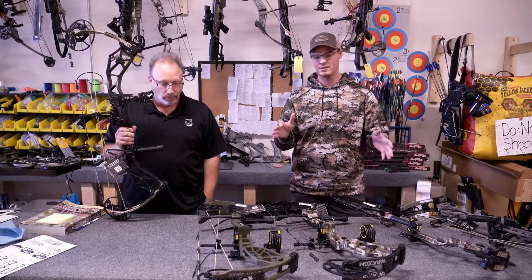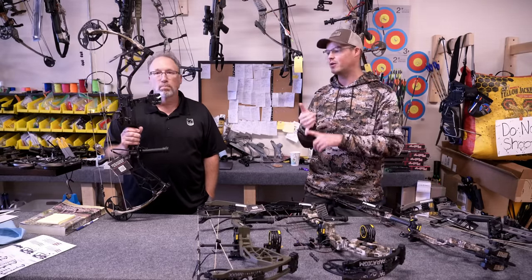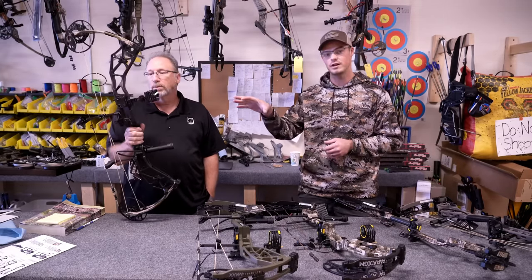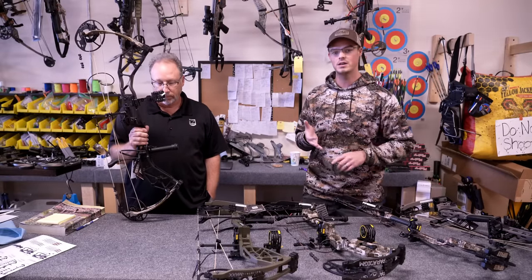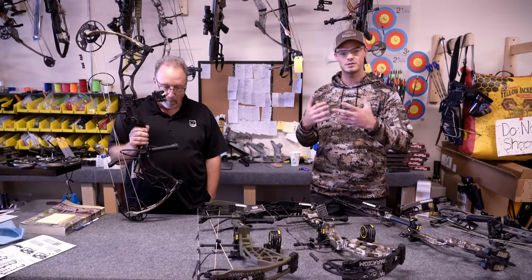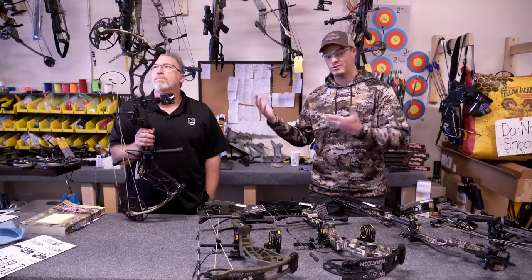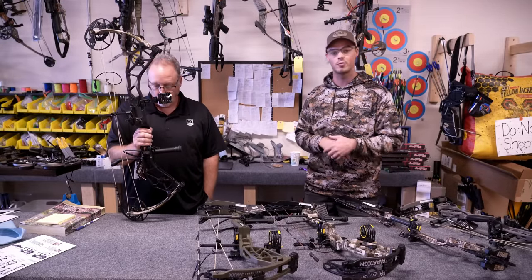The Alaskan XT has it, the Paradigm, and a couple other bows we have down here on the table. Also, that Integrate system — we have an Integrate Whisker Biscuit and a Picatinny-style sight here, but any Integrate REST will fit on that — your QAD R2, your Hamske Epsilon-style systems will go in the back end there. So that's a really nice $1,000–$1,300 flagship bow feature on something that's in the $600 price range.